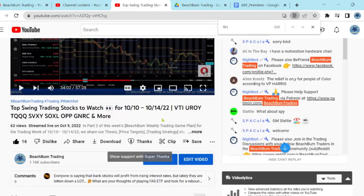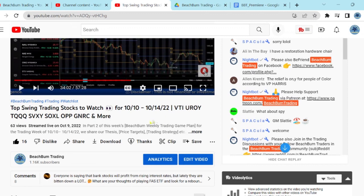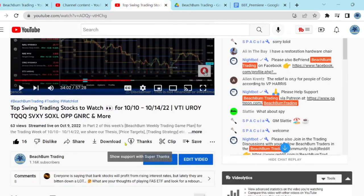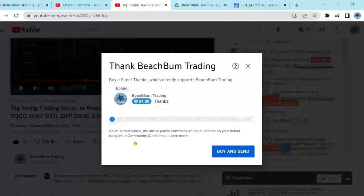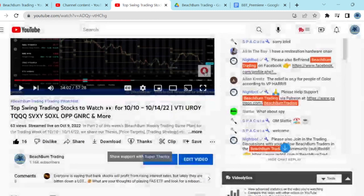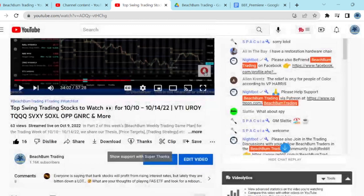Another way to support Beach Bum Trading and help us produce frequent quality content for free on YouTube is to subscribe to our channel, hit the like button on our videos, and hit notify so you're alerted when we release further videos. You can also show your support with a Super Thanks — hit the heart with the dollar sign below this video — and financially support Beach Bum Trading in whatever amount you wish. We greatly appreciate your support, which helps us produce free content for traders around the world.